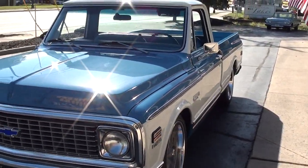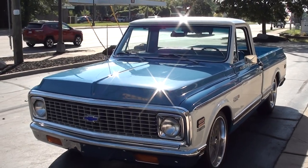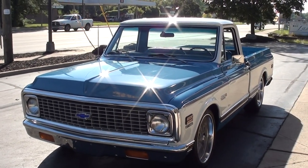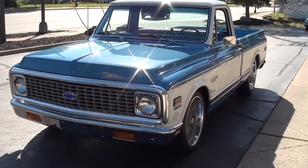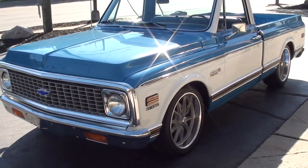Today we're going to take a look at a gorgeous 1972 Chevrolet Super Cheyenne C10 — a killer truck. Complete frame-off restoration. I love the color combo.